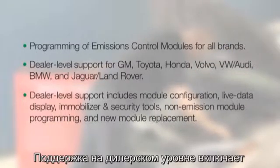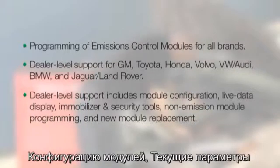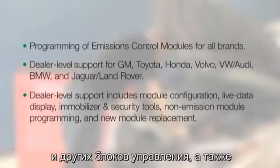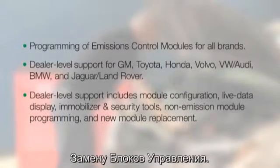Dealer-level support includes module configuration, live data display, immobilizer and security tools, non-emission module programming, and new module replacement.